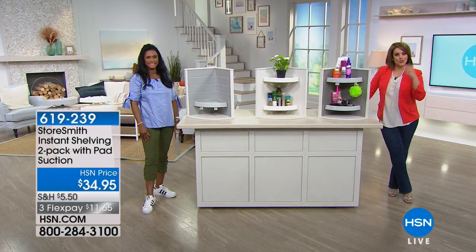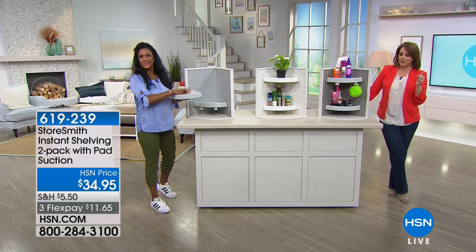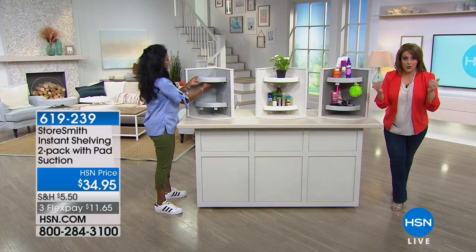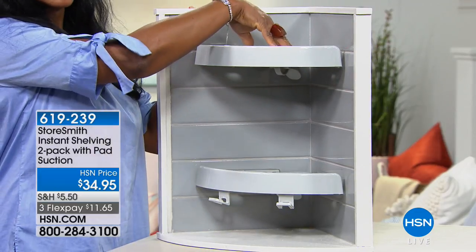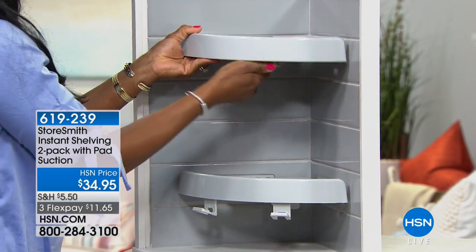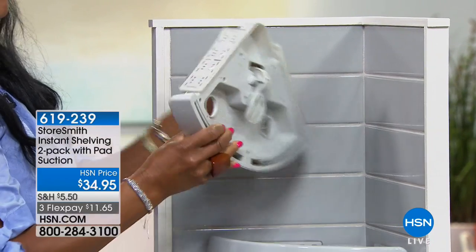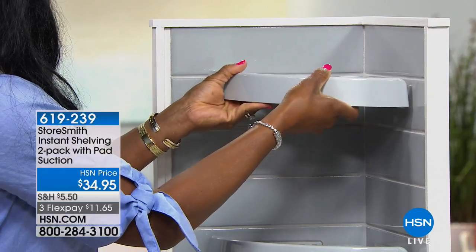We are moving on to another storage solution — one of our home BFFs, Alexandra Baker. This is instant shelving, no tools required, for wherever you need it. Quick and easy — everybody gets a two-pack today in either gray or white. No holes in the wall, no tools, no building, no assembly. They have a weight capacity of 10 pounds each — ideally five to seven, but made to withstand 10 pounds.